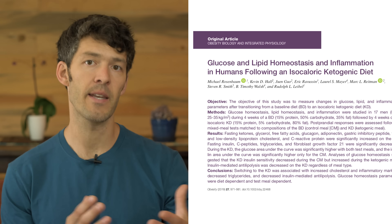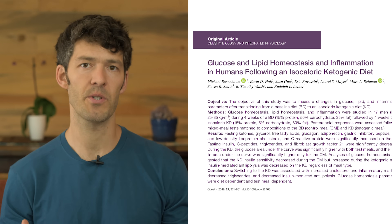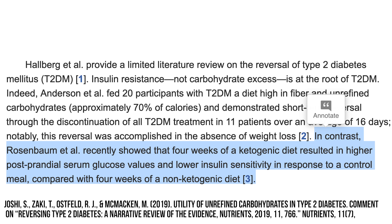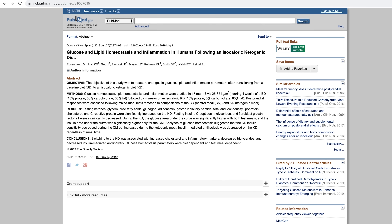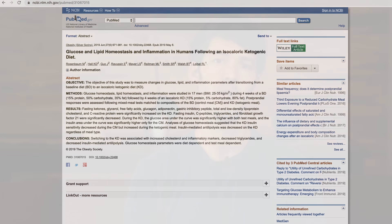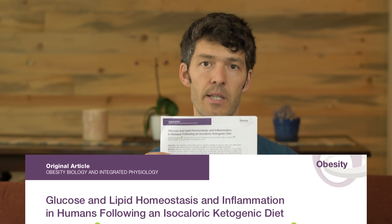A new study came out showing that the ketogenic diet may enhance inflammation and may drive imbalances in blood sugar, which is pretty much the exact opposite of what we find on social media from people doing the ketogenic diet. Let's go through the study and talk about what the researchers found. The title of this paper is called 'Glucose and Lipid Homeostasis and Inflammation in Humans Following an Isocaloric Ketogenic Diet.'